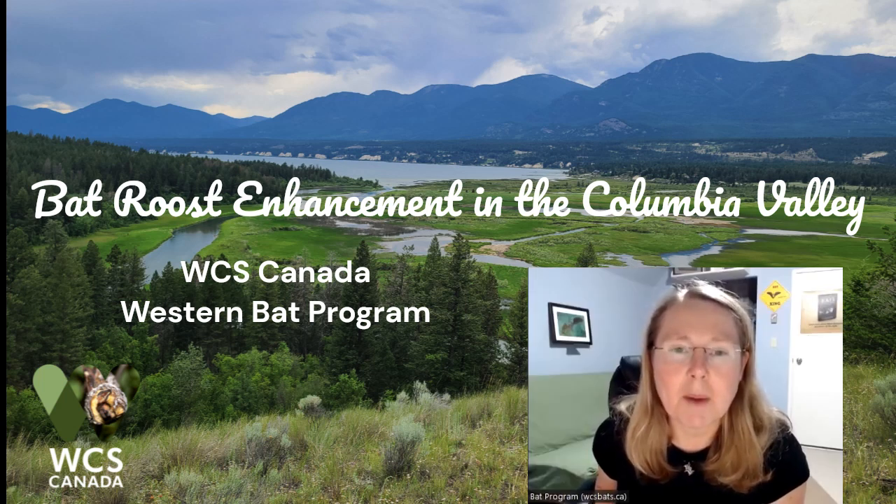Hi, I'm Cori Lawson, Director of Bat Conservation for Wildlife Conservation Society Canada. In this short video, I will be summarizing our Columbia Valley Project from 2023.